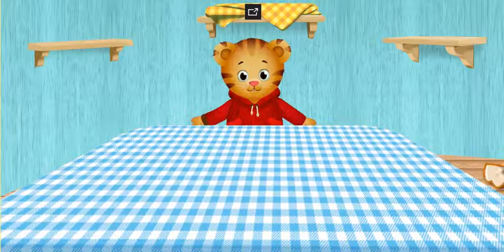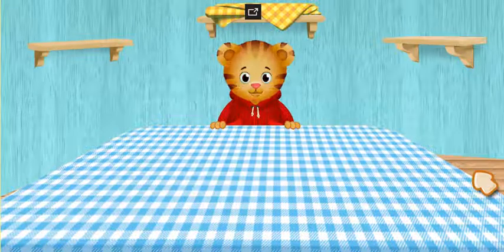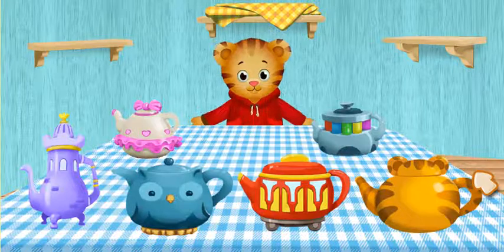That looks great. I'll put the others on the shelf if you want to pick a different one. Now you can choose a tea set. Which one do you want?